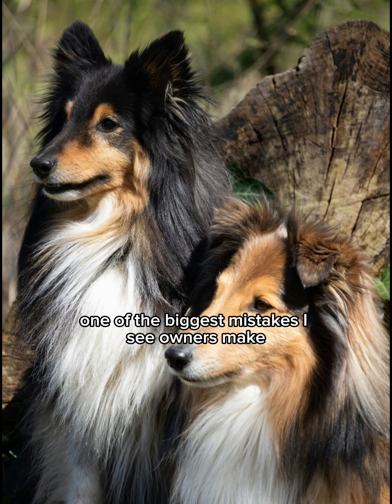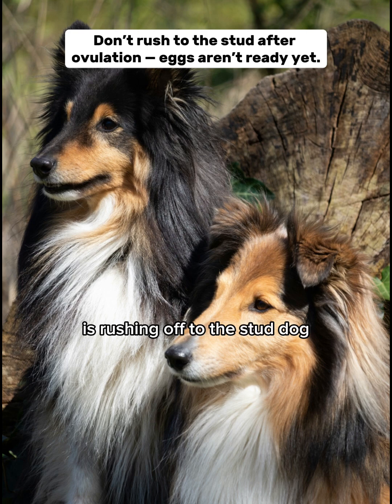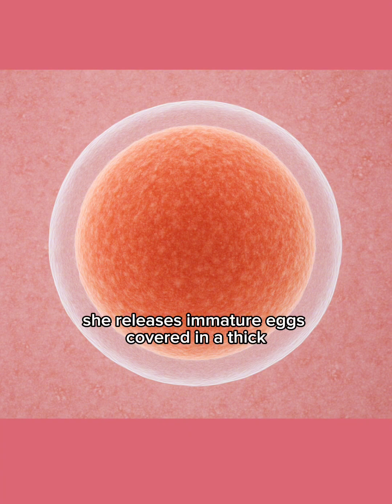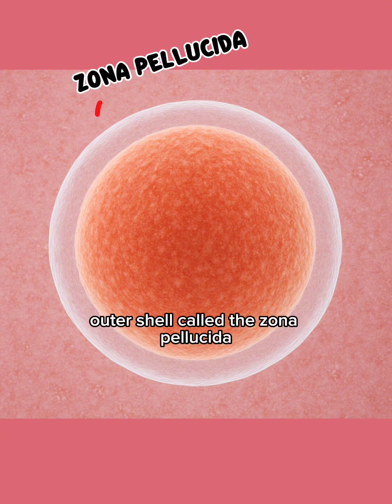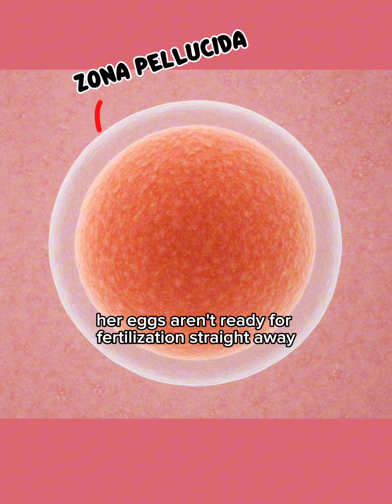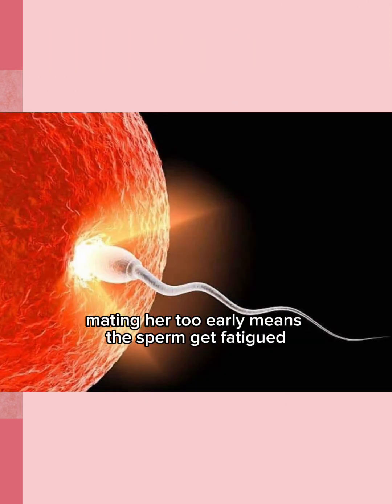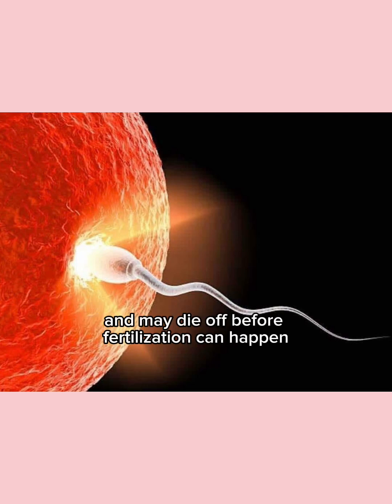One of the biggest mistakes I see owners make is rushing off to the stud dog the moment ovulation is detected. But here's the science: when a dog ovulates, she releases immature eggs covered in a thick outer shell called the zona pellucida. Her eggs aren't ready for fertilisation straight away — they need time to mature and for that shell to soften. Mating her too early means the sperm get fatigued, trying to penetrate those hard eggs and may die off before fertilisation can happen.